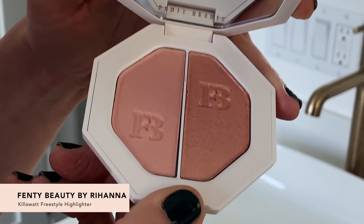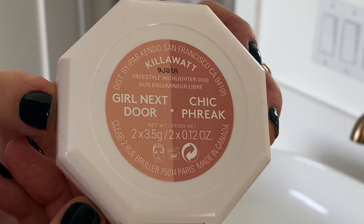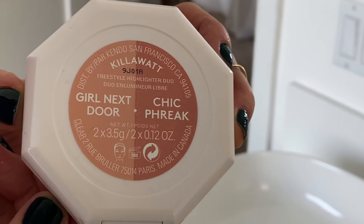We are bringing you Fenty this season — this is the Fenty Killawatt Freestyle Highlighter Duo. My favorite thing about this highlighter is that it is beautiful on all skin tones. We've got Girl Next Door on this side, which is a pretty pink pearlescent shade, and on this side we have Chic Freak, which has a peach-gold shine. It easily goes from day to night.